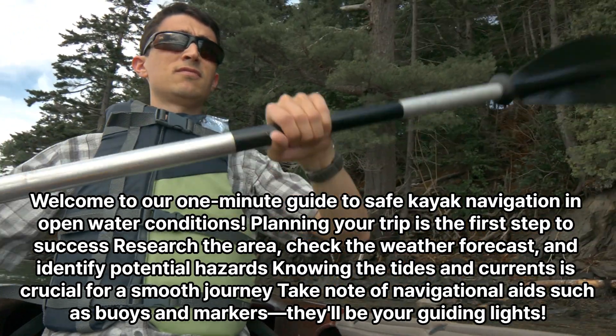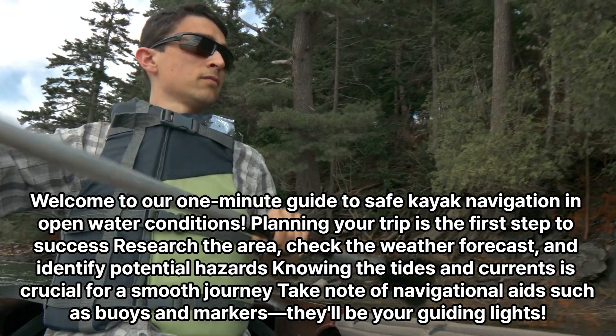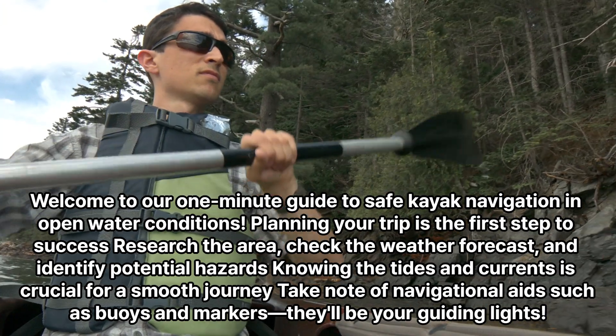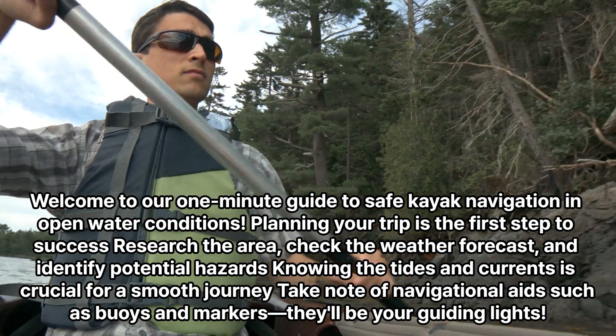Planning your trip is the first step to success. Research the area, check the weather forecast, and identify potential hazards. Knowing the tides and currents is crucial for a smooth journey. Take note of navigational aids such as buoys and markers — they'll be your guiding lights.